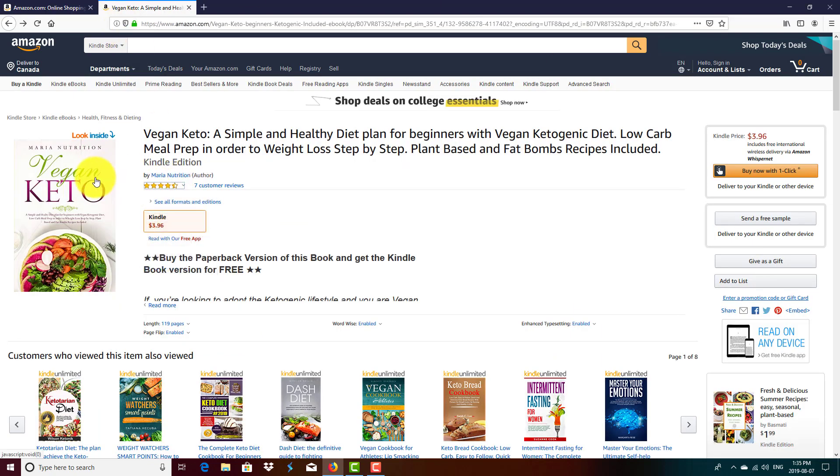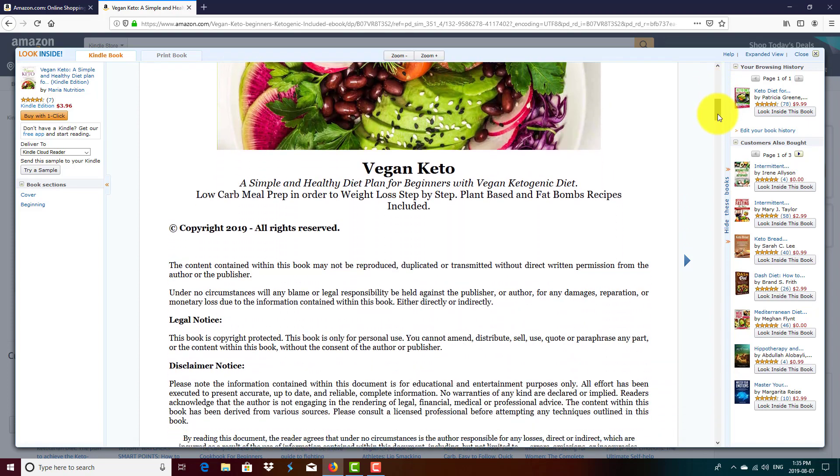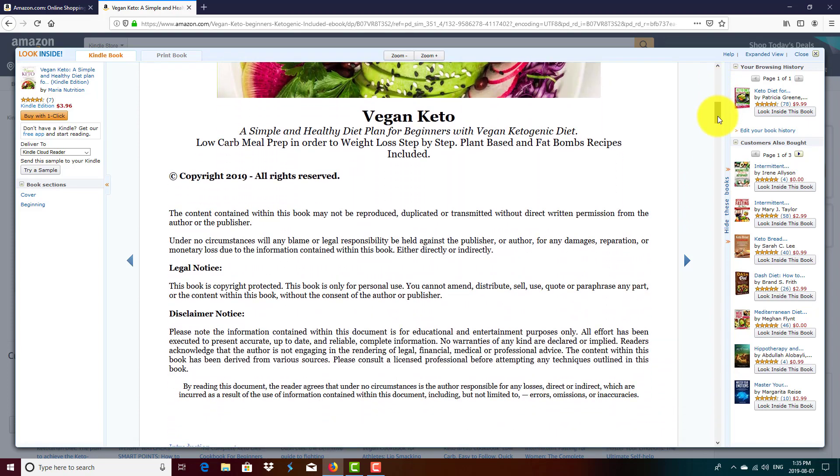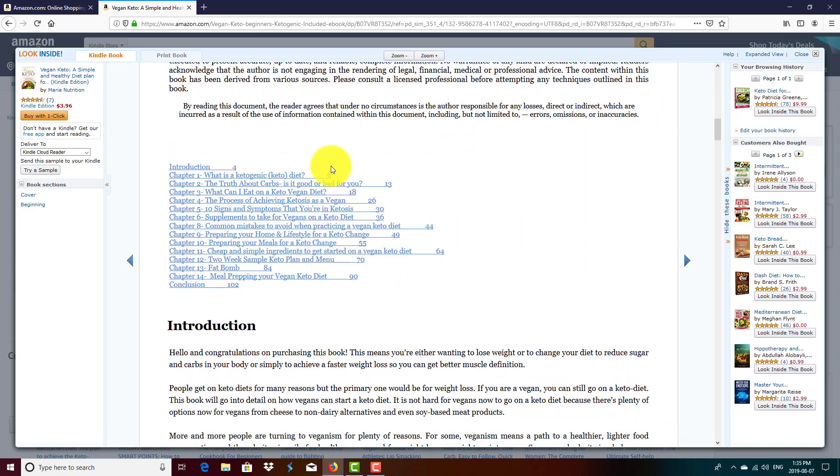So we're here on the Amazon website and the Look Inside feature is over here. All you need to do is click on it. And when we scroll down, we can see the title page, the copyright disclaimer, and the table of contents.